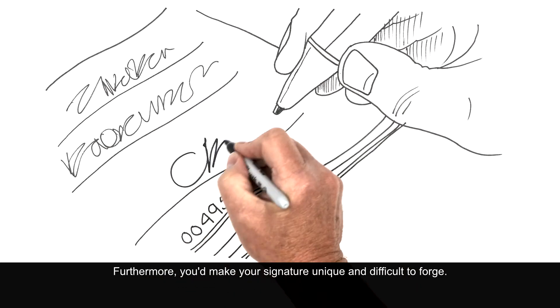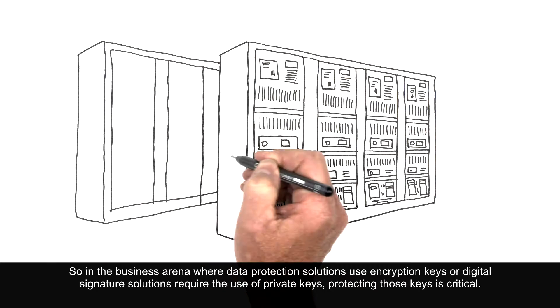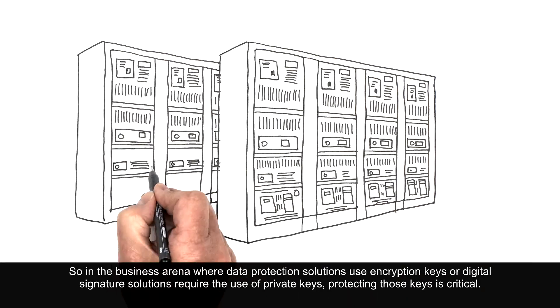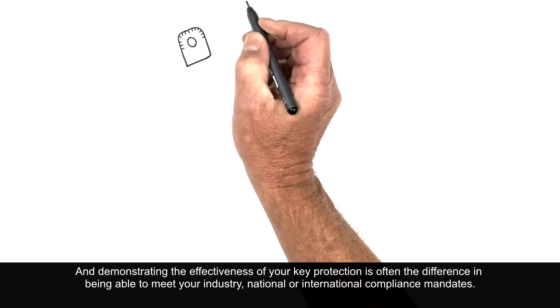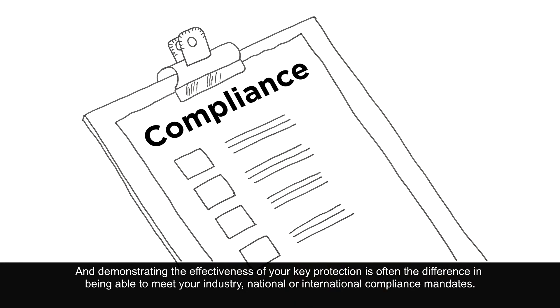Furthermore, you'd make your signature unique and difficult to forge. So in the business arena, where data protection solutions use encryption keys or digital signature solutions require the use of private keys, protecting those keys is critical. And demonstrating the effectiveness of your key protection is often the difference in being able to meet your industry, national or international compliance mandates.